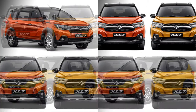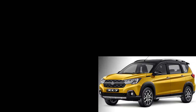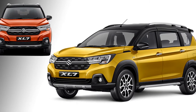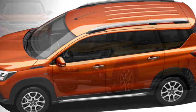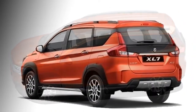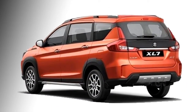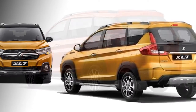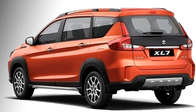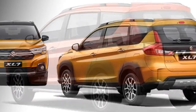In the side profile, the car will get power adjustable black colored ORVMs with slick turn indicators, 16-inch diamond cut alloy wheels, black cladding in many places, side skid plate, chrome door handles, door visors, and long roof rails. At the rear, the car will get L-shaped LED tail lights, rear wiper and defogger, rear spoiler, and rear silver skid plate.